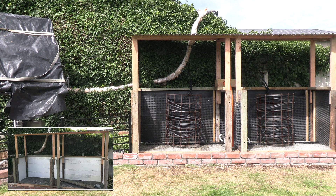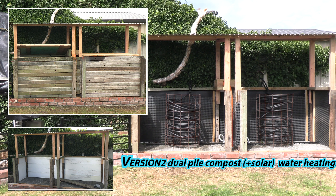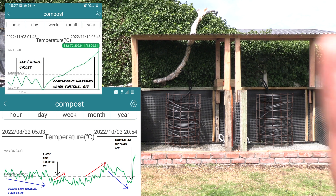How's it going? I've just about finished version 2 of the solar water heating system. The intention of this system is to heat water that circulates through it.